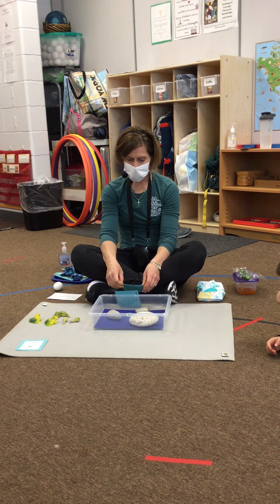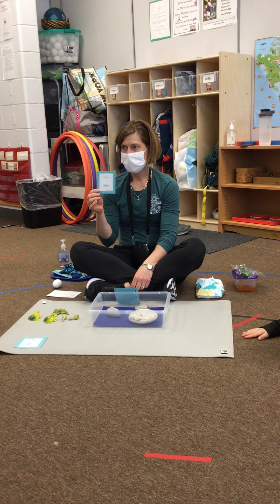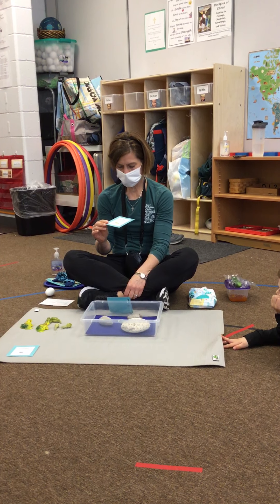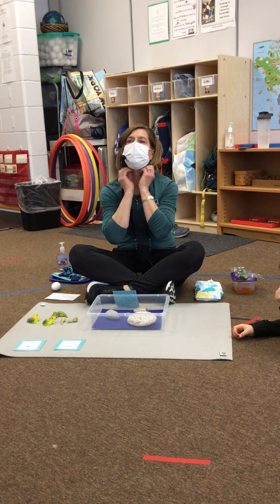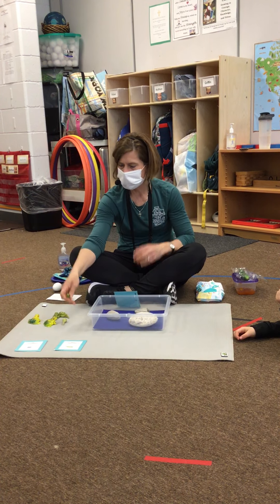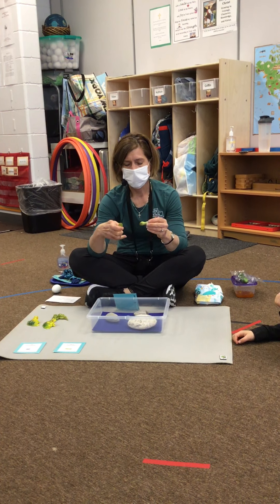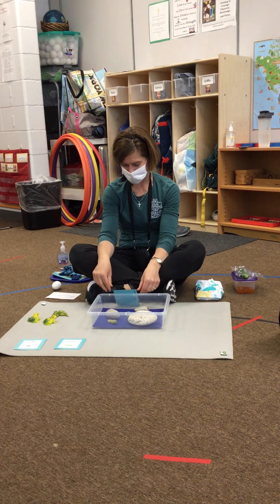Now, what hatches from the spawn? A frog? No, that's not a frog yet — a tadpole. The tadpoles swim in the water and they use their gills to breathe. They can breathe in the water. Do we have gills? No. Can we breathe in the water? No, but the tadpoles can. That's pretty cool.